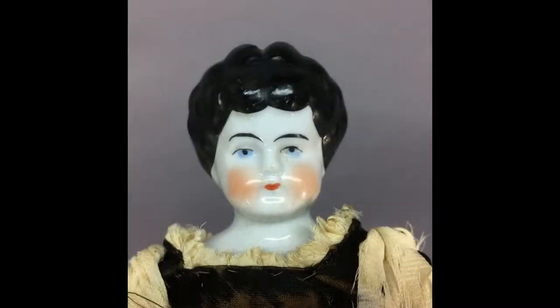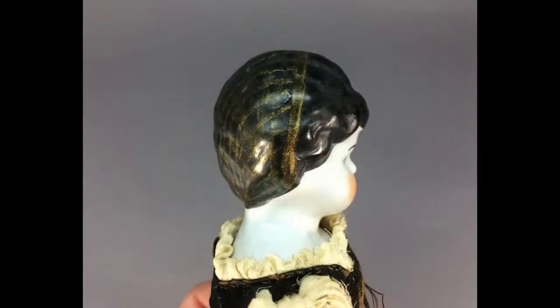This lowbrow china head doll measures about 11½ inches tall. She has stone bisque arms and china legs and a cloth body. She has a gold snood painted onto her hair — not sure if this was done when she was made or added later.